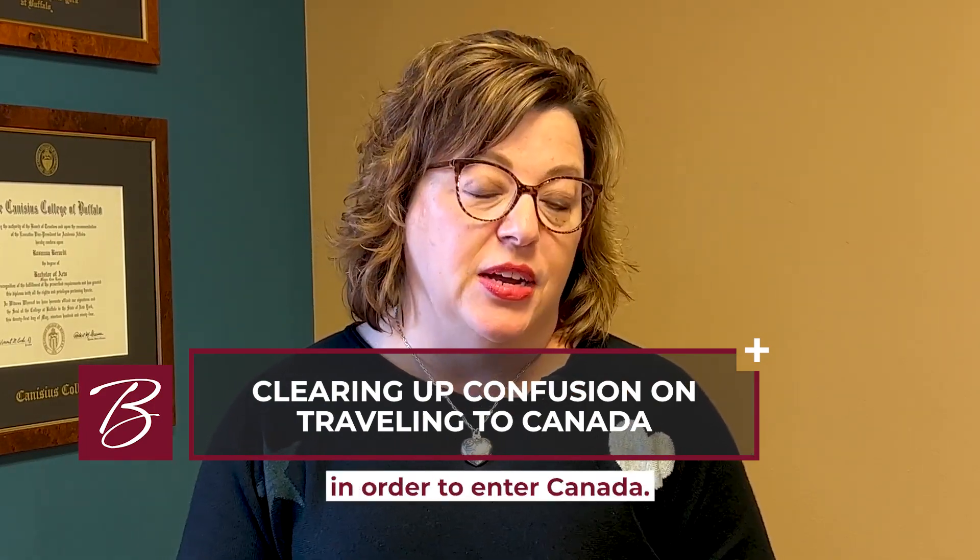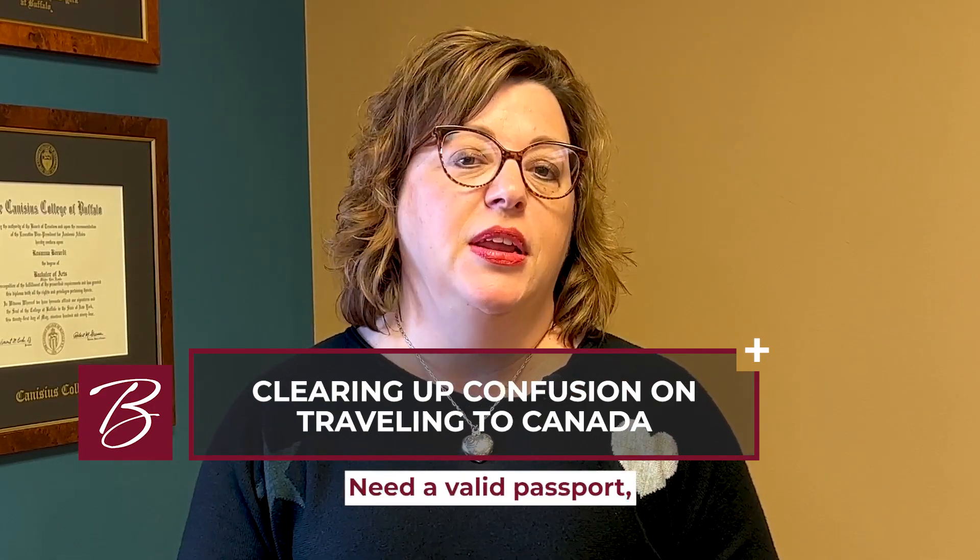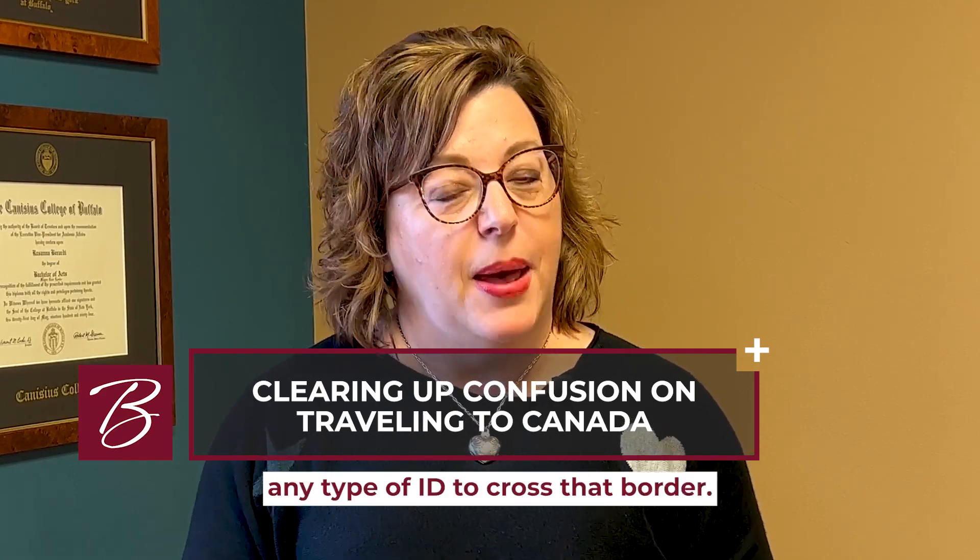You need to be vaccinated in order to enter Canada. You also need a valid passport or any type of ID to cross that border.